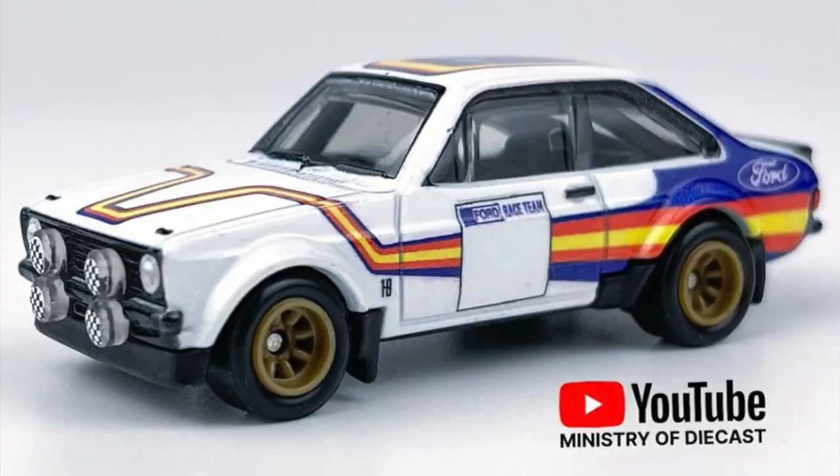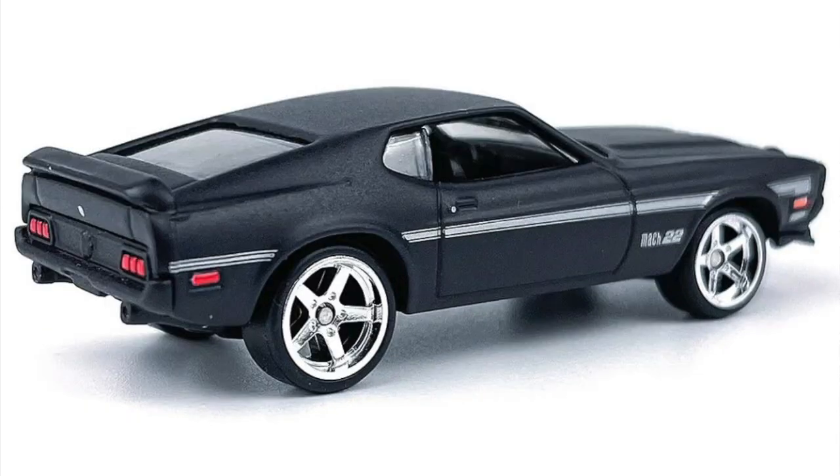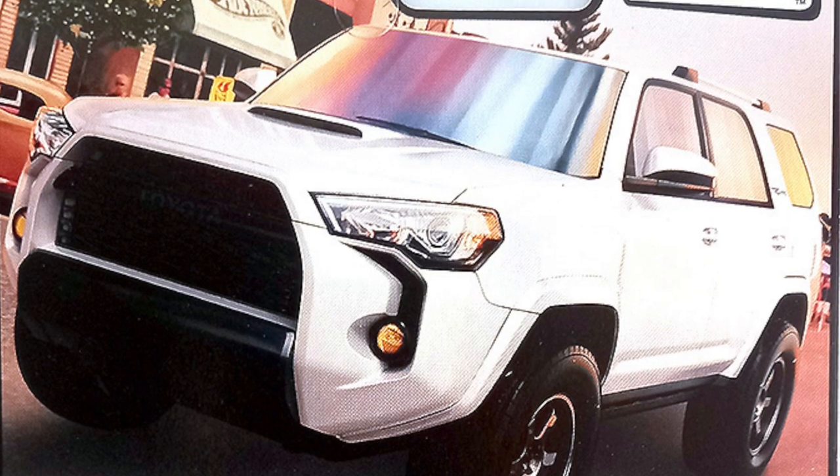Also in the Boulevard mix is the Joe Lougano Mustang Mach 1, a replica of his real car, and the Toyota FJ40 with decorations celebrating the 40 years of that vehicle. The FJ40 is not a new casting — it was already released in the Boulevard series last year in white.